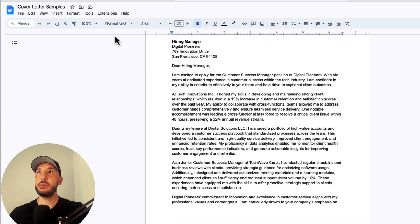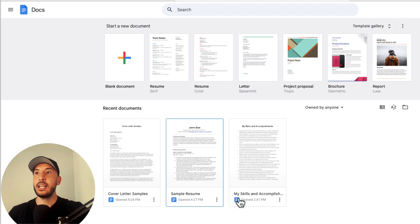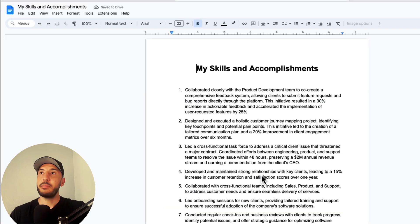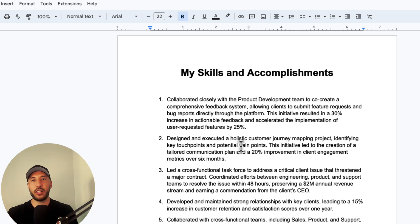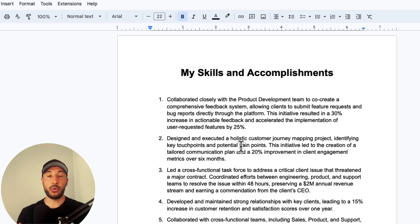The third document is the most important one — I've named it 'My Skills and Accomplishments.' You're going to need a bit of work upfront, but believe me, this is going to save you a ton of time when you're applying for jobs.